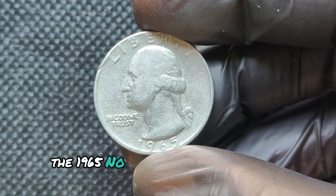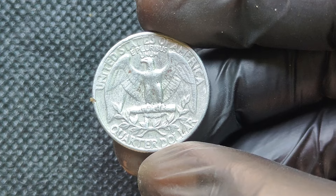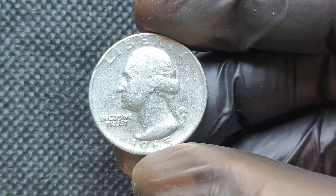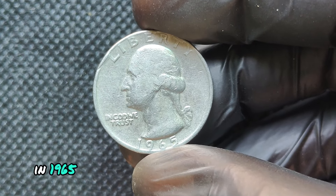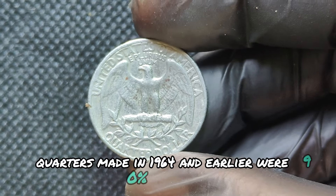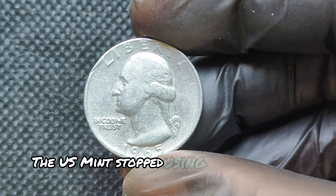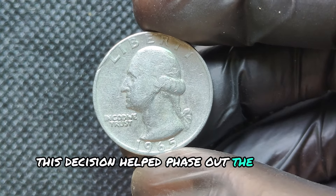The 1965 No Mint Mark Washington Quarter dollar coin — believe it or not, some of these coins can be worth an incredible amount, even up to millions of dollars. This was a unique year for American coinage. Due to the rising cost of silver in the early 1960s, the U.S. Mint decided to make a significant change: in 1965, they removed silver from quarters and began producing them in a copper-nickel clad composition. Quarters made in 1964 and earlier were 90% silver, but starting in 1965, they switched to copper and nickel. The U.S. Mint also stopped using mint marks on quarters until 1968, so no quarters from 1965 have a mint mark.